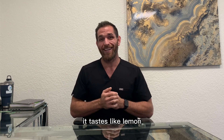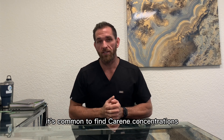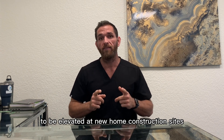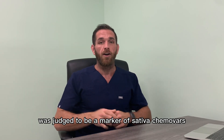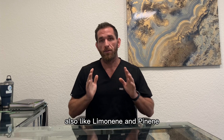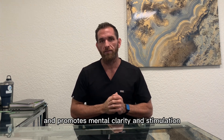But oddly enough, it tastes like lemon. Because Carene is found in freshly cut wood, it's common to find Carene concentrations along with alpha-pinene to be elevated at new home construction sites. Carene content was judged to be a marker of sativa chemo bars. Also like alpha-pinene, this terpene is alerting and focusing and promotes mental clarity and stimulation.